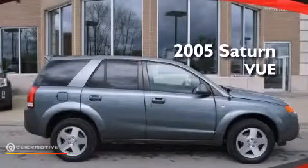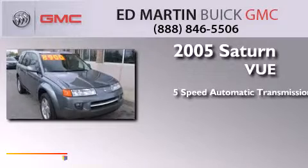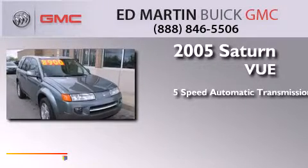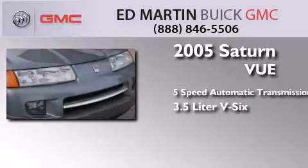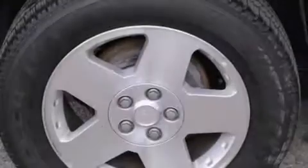This is a 2005 Saturn Vue. This crossover has a 5-speed automatic transmission, a 3.5-liter V6, and all-wheel drive. All of the following features are included.